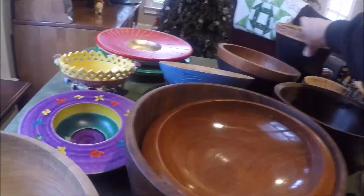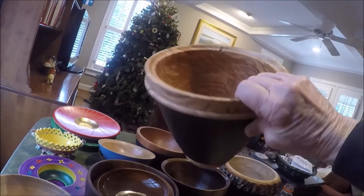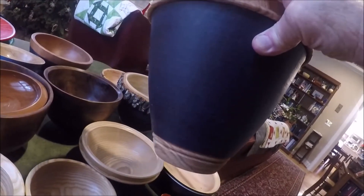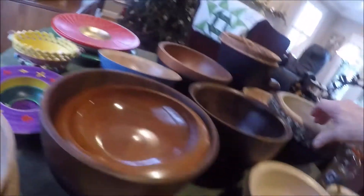This is a honey locust bowl — a big piece my friend gave me. You'll see what kind of honey-colored grain it has, and then I just put some milk paint on the outside to give it a little color.